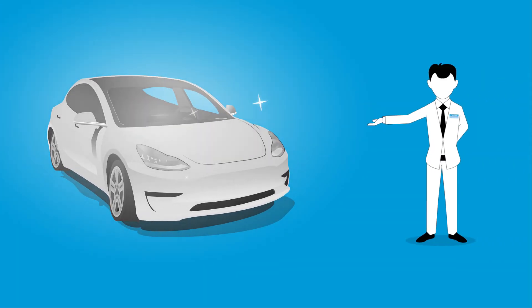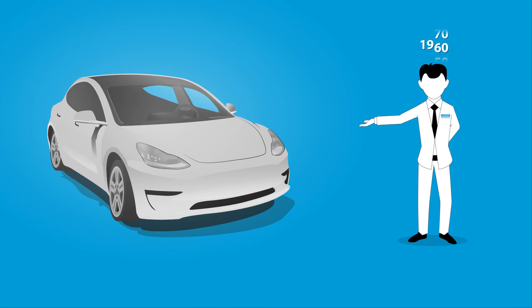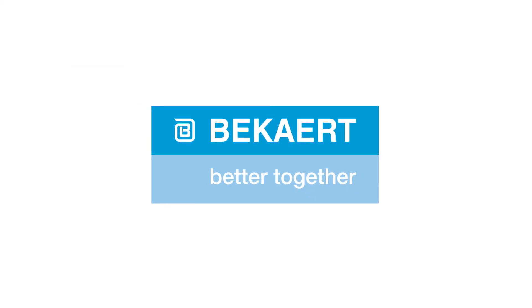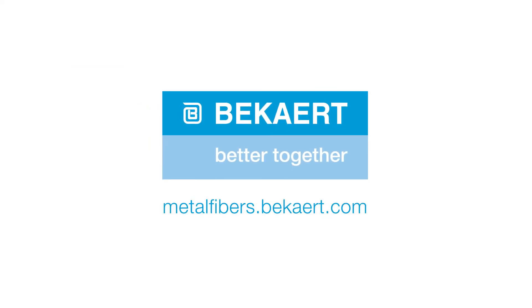By relying on Bekaert, you not only get a high quality product — you get a partner with decades of experience who can help you create the most efficient solution for your process. Would you like to know how our products can move your business forward? Visit metallfibers.bekaert.com.